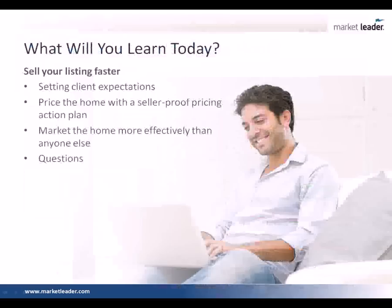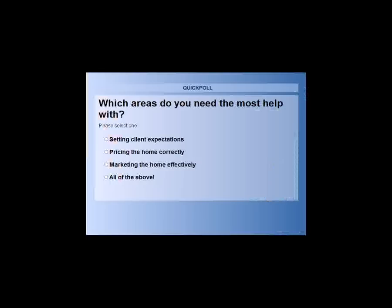Before we get started, I would love to ask you all a quick poll. I'm going to launch a quick poll to see where we're all at today and see what section you want us to focus the most time on. Which areas do you need the most help with today? Setting client expectations, pricing the home correctly, or marketing the home more effectively?